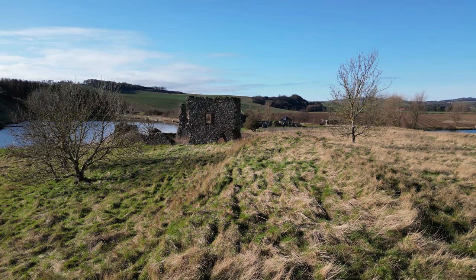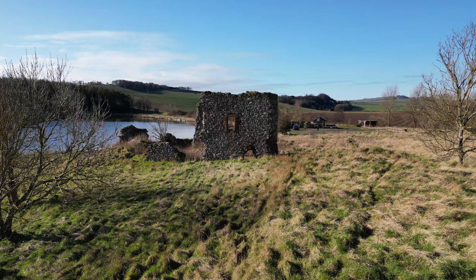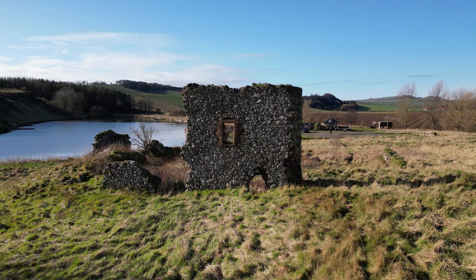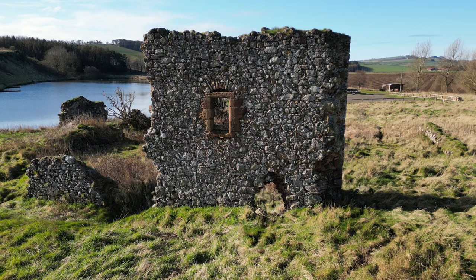Like many Scottish castles, Markle Castle had a troubled past. In 1401, George Dunbar, 11th Earl of Dunbar, the exiled owner of Dunbar Castle, together with the English knight Henry Hotspur Percy and 2,000 men, made a lightning raid into the Lothians, burning down Markle Castle and village, along with the villages of Traprain and Hailes.